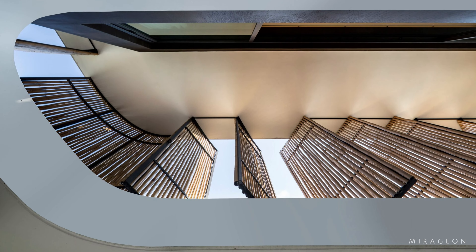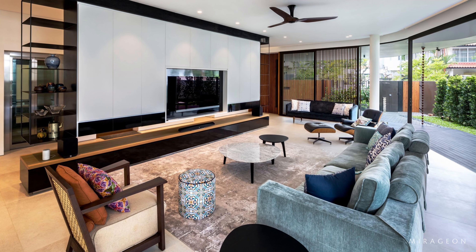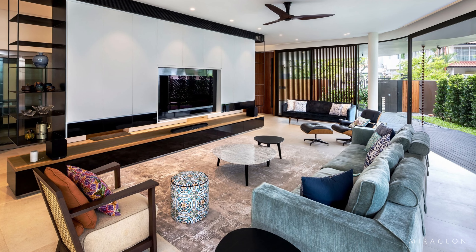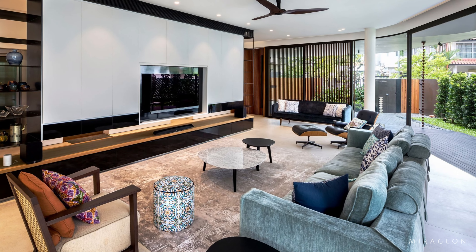Responding to the dense urban environment and tropical climate, the double-skinned façade with an operable vertically laid bamboo screen as the outer skin serves both privacy and solar protection functions.